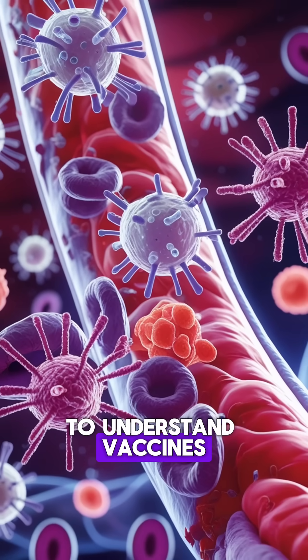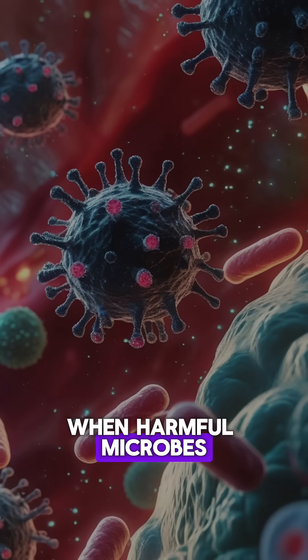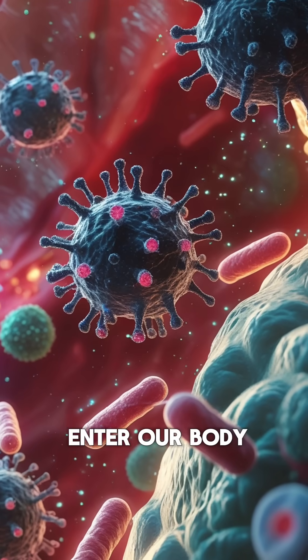To understand vaccines, we first need to understand how the immune system fights infections. When harmful microbes like viruses or bacteria enter our body, our immune system identifies them as invaders and creates a defense.